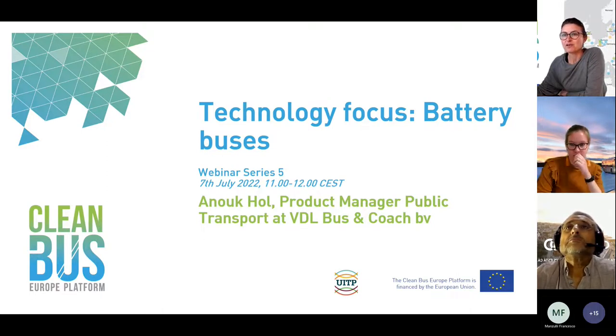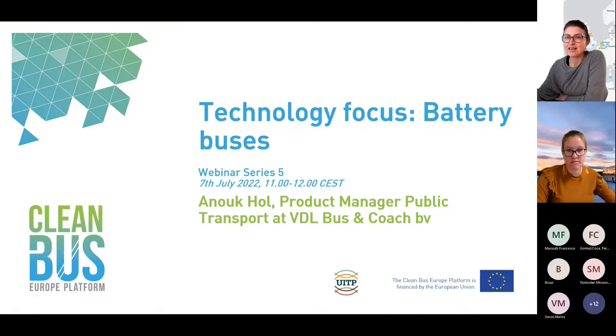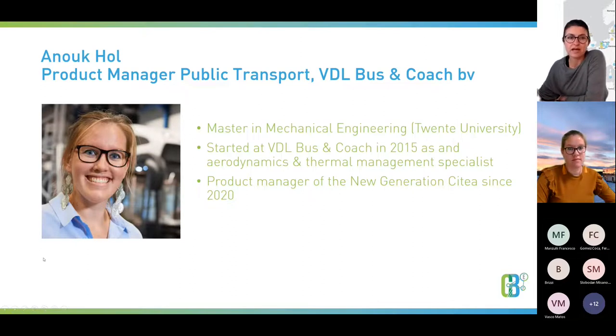Today we have the pleasure of welcoming Anouk Hull. She is product manager of public transport at VDL Bus & Coach, and she will be guiding us today through this webinar: Technology Focus on Battery Buses. In the frame of the Clean Bus Euro platform, we are going to hold different technology focus webinars. This is the first one, and we are very pleased to have Anouk with us.